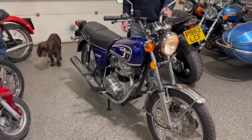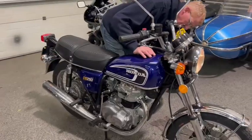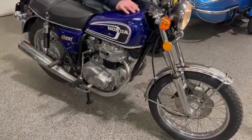Very original motorcycle, only being sold due to retirement. Lovely looking machine. You just heard it run. It's down on display at Pickering. You better get yourself down and have a little look.